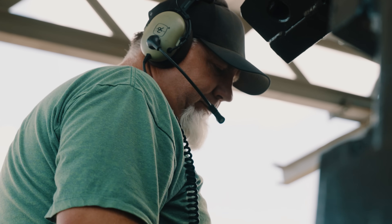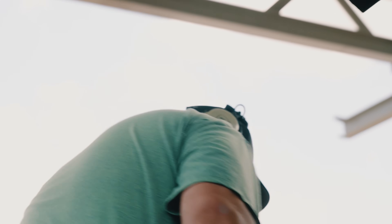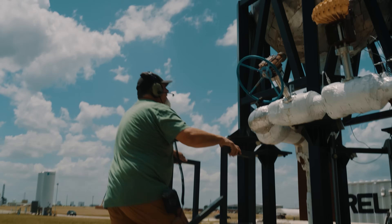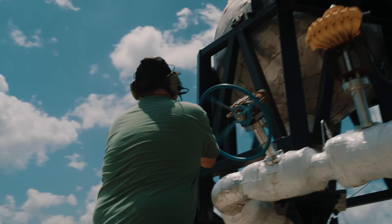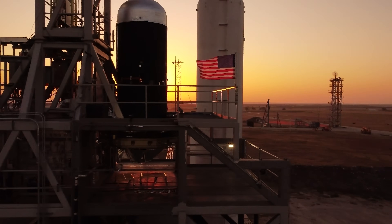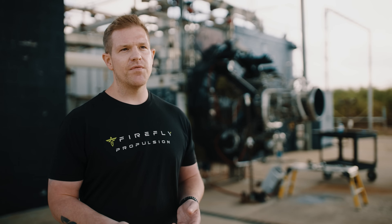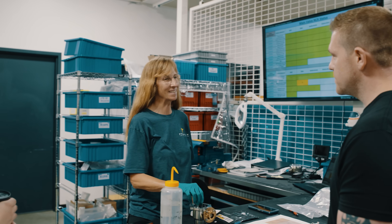Working at the Rocket Ranch is amazing — it's something new every day. We're testing on multiple different test stands, usually in the same day, so there's always something going on. Yeah, it's a lot of activity: 200 acres, six test stands. This is where you really get to learn the hardware, learn the issues that we have, and the challenges that we face, and really just get that core job satisfaction.